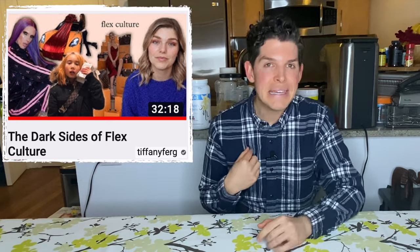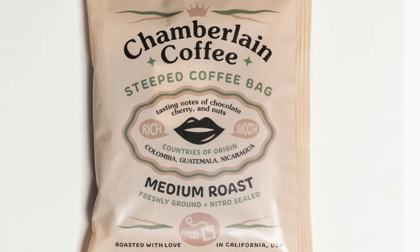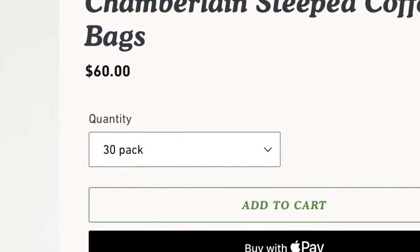Hey friends, I hope your week is off to a great start. A couple of weeks ago, I fell down a YouTube rabbit hole. It started off watching a video from Tiffany Ferguson on flex culture. Suddenly two hours had passed and I'm watching a video from Smokey Glow about problematic beauty influencers. I'm scrolling through the comments section and people are saying that Emma Chamberlain is problematic because her merch is always super expensive. The latest example is her Chamberlain coffee, which is $60 for 30 pouches of coffee — but the kicker is she's recommending you use three pouches for one cup of cold brew. So now it's $60 for 10 cups of cold brew, which is more than you would pay in a cafe. Pretty shocking.